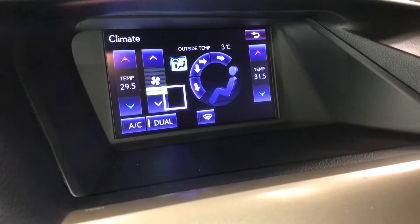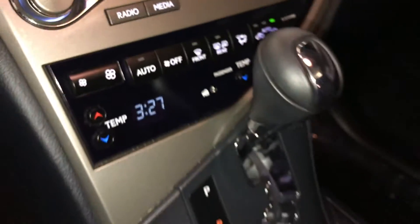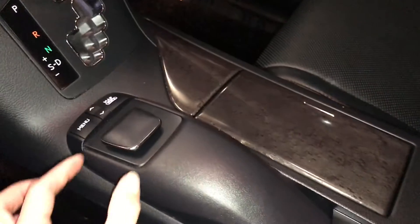Dual zone climate control, AC, front and rear defrost, side mirrors are heated. This is what you use for the display screen.